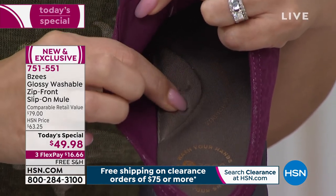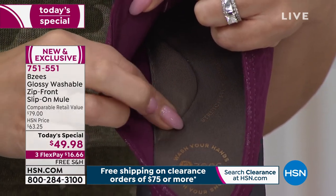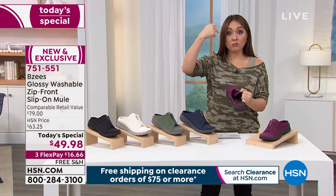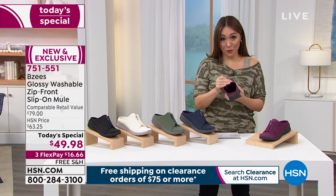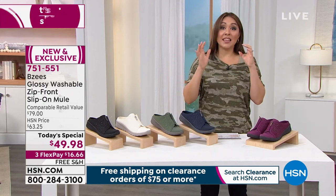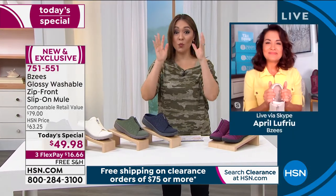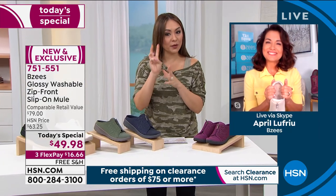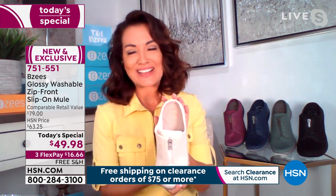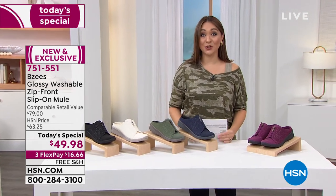If you know somebody that works in a profession where they stand all day, if you know someone who's pregnant, if you know someone in fashion — this is the way to go. Sangria, Navy, Forest Green, Eggnog, Black, half and whole sizes, medium and wide widths. April will be back at 3 o'clock, 4 o'clock, 7, and 9. Those are her hours today. 7-5-1-5-5-5-1 is your item number, and as April returns later today at all those times, these will be available.